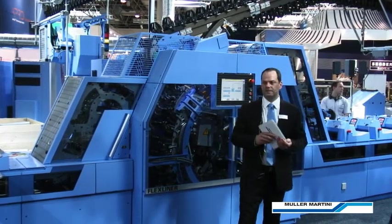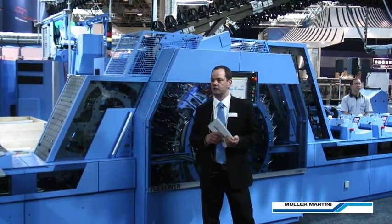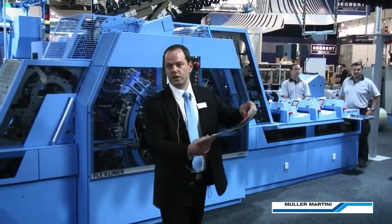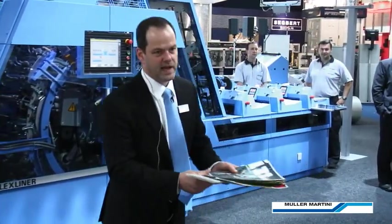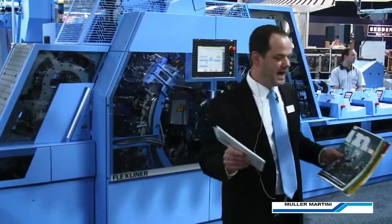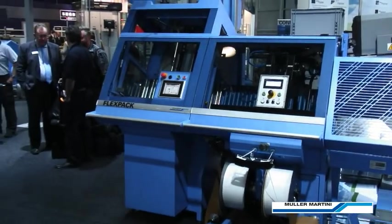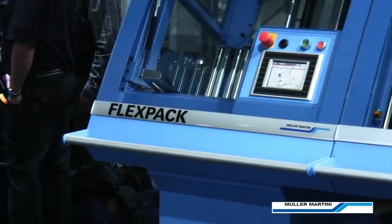Let's now talk about the new Flex Pack. Insert-intensive products can cause problems in a conventional stacker. Our new non-compensating stacker can process a simple four-page with two inserts and in the very next cycle a mailing package with a heavy insert load — all with full control and at high speed. This is achieved with complete control of the bundle-building process from the gripper directly into the bundle-building unit, with no loss of inserts and no damage to your newspapers.